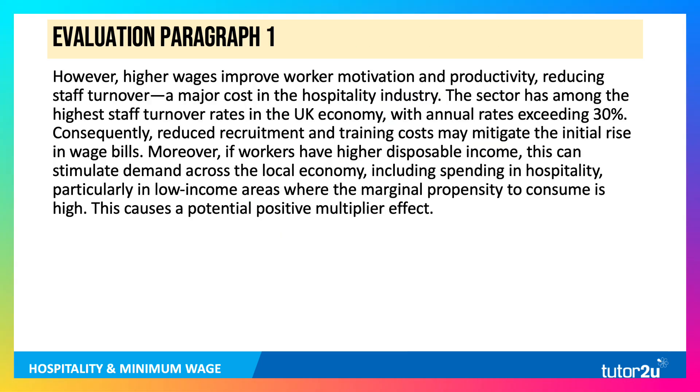To evaluate, however, higher wages can improve worker motivation and productivity, reducing staff turnover, which is a major cost in the hospitality sector. The sector has amongst the highest staff turnover rates in the UK, with annual rates exceeding 30%. Consequently, reduced recruitment and training costs may mitigate the initial rise in wage bills. And if workers have higher disposable income, this can stimulate demand across the local economy, including spending in hospitality, particularly in low-income areas where the propensity to consume is high — causing a potential positive multiplier effect.